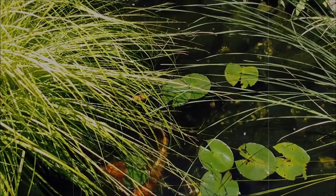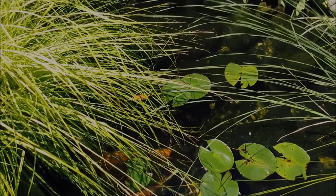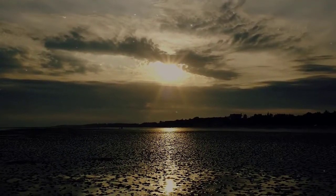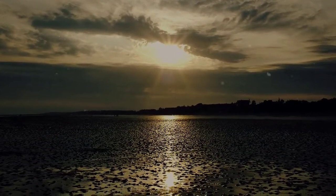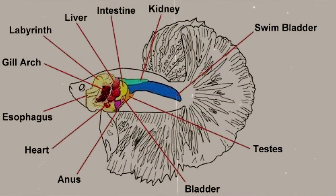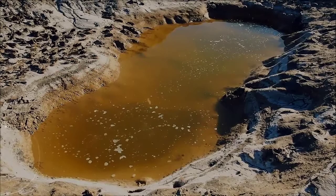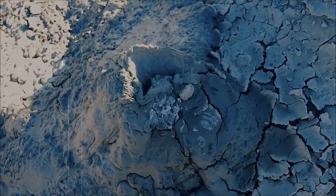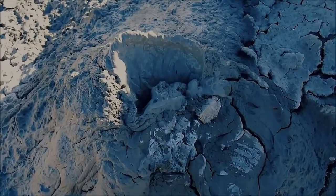Siamese Fighting Fish live in slow-flowing waters such as rice paddies and water canals. Where they natively occur, these watery homes can dry up to near non-existence during dry months, which has caused the development of the Labyrinth Organ in these Fighting Fish. The Labyrinth Organ allows a Siamese Fighting Fish to breathe in oxygen directly from the air. There are reports of pet Siamese Fighting Fish jumping out of their tanks and surviving more than 24 hours.